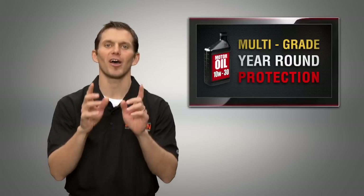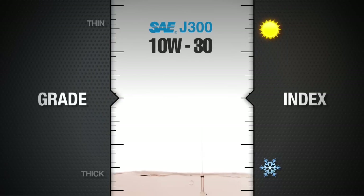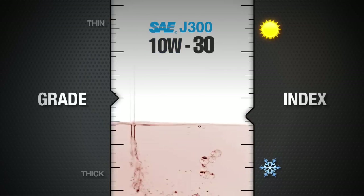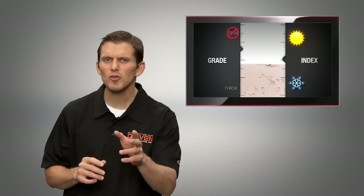That's why multi-grade oils were invented. According to J300, a 10W-30 multi-grade has both the low temperature cold startup properties of a 10W and the summer high temperature thickness of a 30 grade — not too thick when it's cold, not too thin when it's hot.